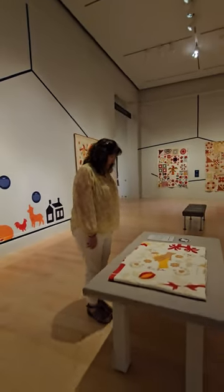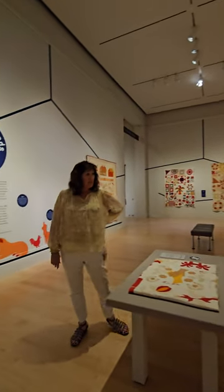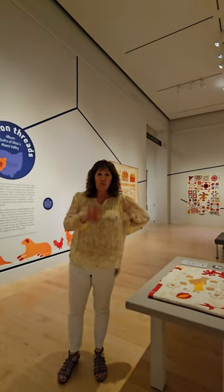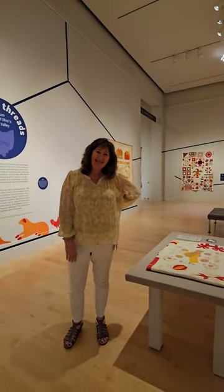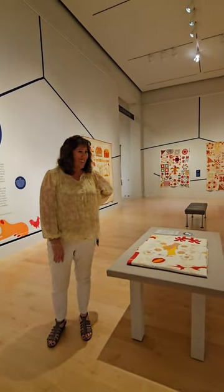Thank you for the tour, Carol. Of course. You get kind of spoiled being surrounded by quilts all the time. Bye!